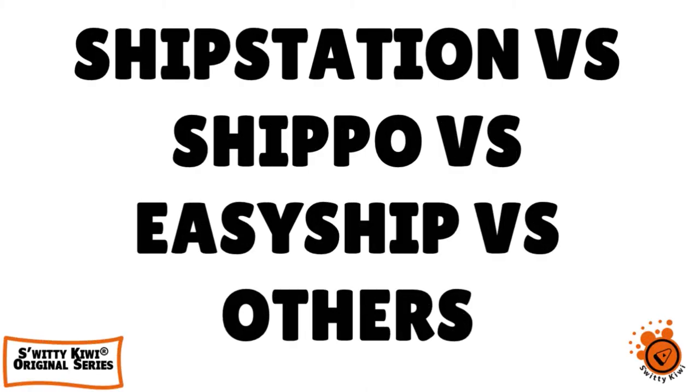The funny thing is everybody talks about e-commerce shipping services, but in today's conversation we're going a little further. We're going to compare and contrast ShipStation, Shippo, EasyShip, Pirate Ship, and Sendle. Don't go anywhere.